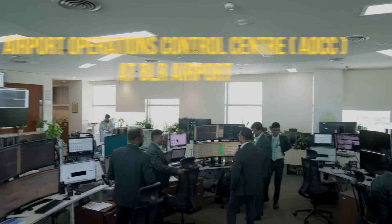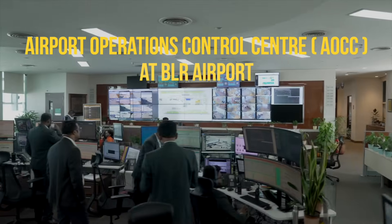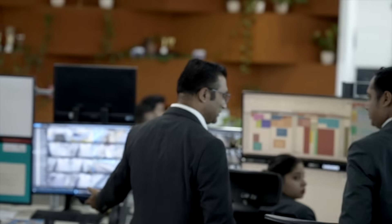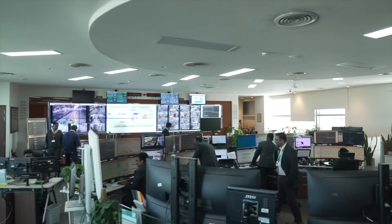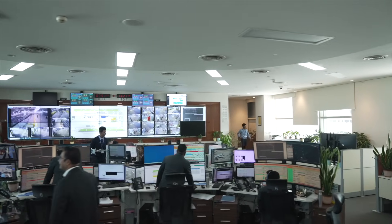At the core of this dynamic environment is the Airport Operations Control Centre. The AOCC is the nerve centre of the airport — it's where we oversee flight schedules, manage airside activities, and ensure safety and efficiency across every facet of operations. And now we're taking this to the next level with new advanced technology.